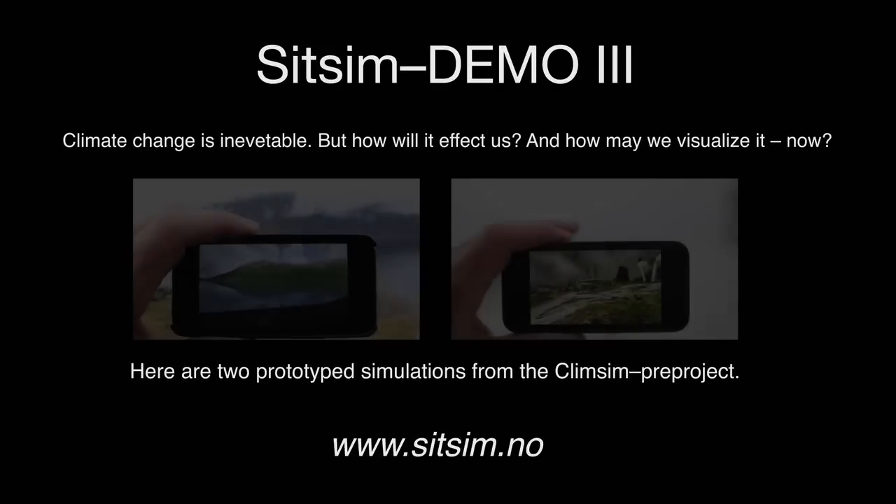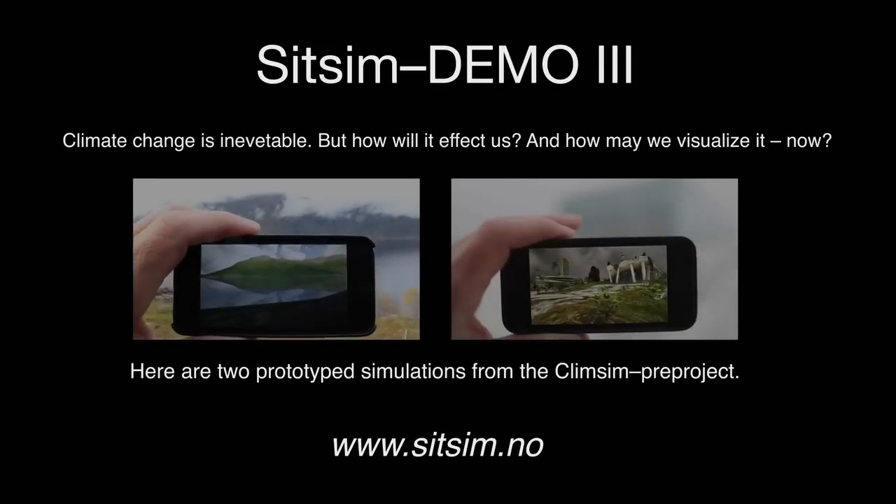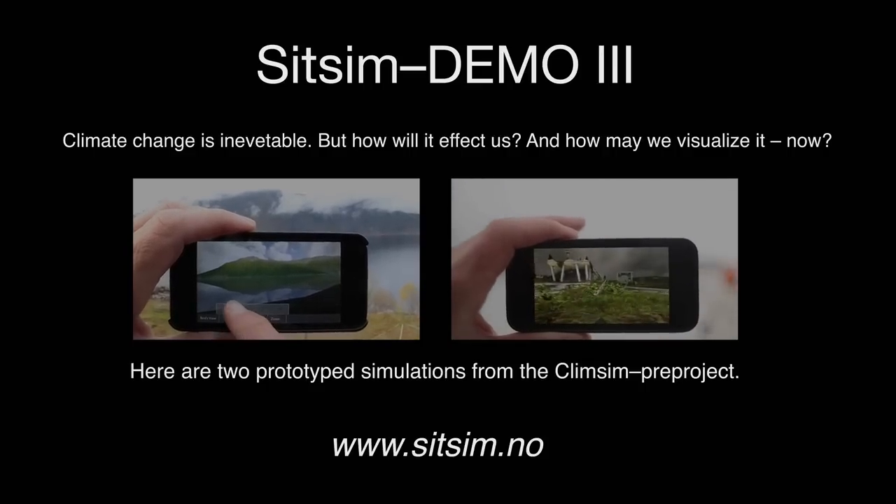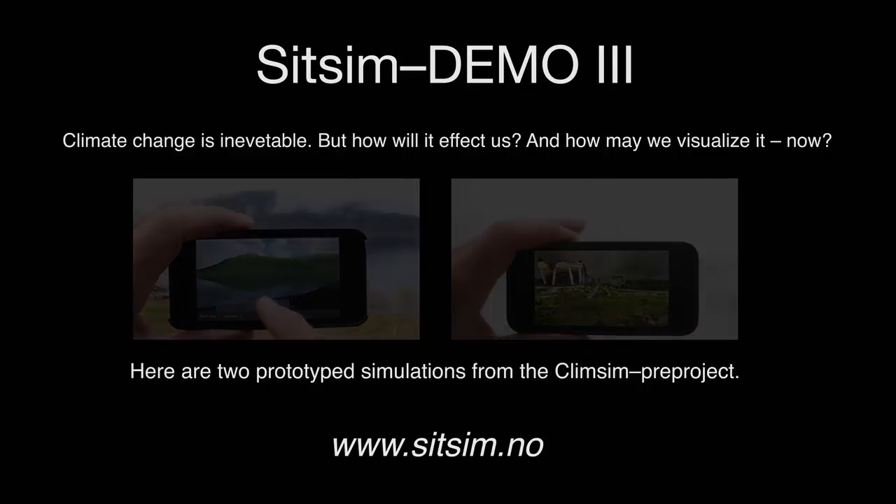Climate change is inevitable, but how will it affect us and how may we visualize it now? Here are two prototype simulations from the ClimSim pre-project.